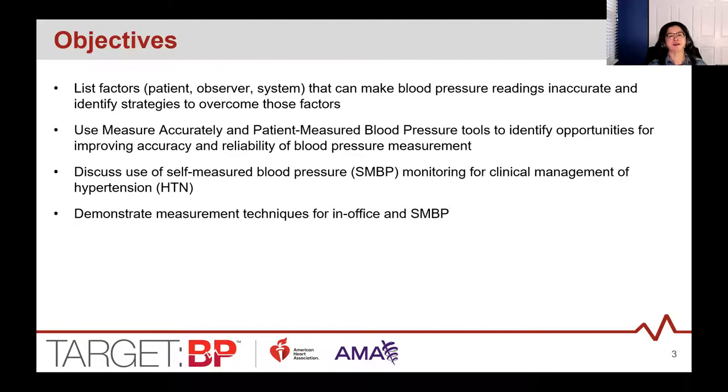Here are our objectives for today. We're going to list patient, observer, and system factors that can make blood pressure readings inaccurate and identify strategies to overcome these factors. We'll use the Measure Accurately and patient-measured blood pressure tools to identify opportunities for improving accuracy and reliability of blood pressure measurement, discuss use of self-measured blood pressure — referred to as SMBP — for clinical management of hypertension, and demonstrate measurement techniques for in-office and SMBP.